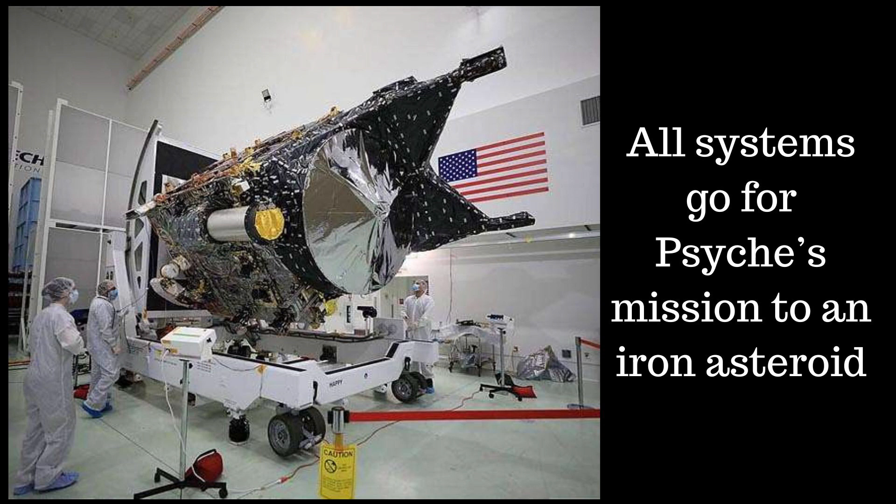After a year-long delay, it now looks like all systems are go for the October launch of NASA's Psyche mission, the first to explore an iron asteroid. The Psyche spacecraft is now in the clean room at NASA's Astrotech Space Operations Facility near the Kennedy Space Center in Florida. The probe was powered on and connected to ground support equipment, enabling engineers and technicians to prepare it for launch. Teams at Astrotech and NASA's Jet Propulsion Laboratory in Pasadena, California are now communicating with the spacecraft and monitoring its systems.